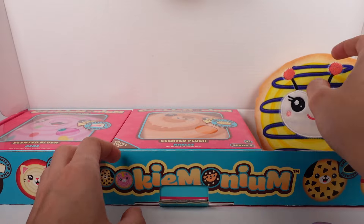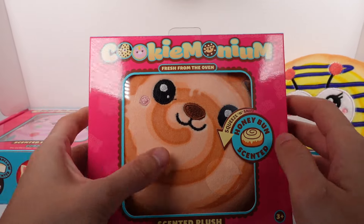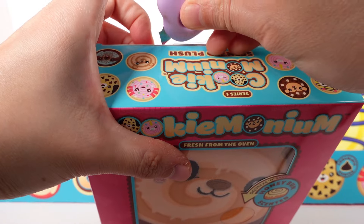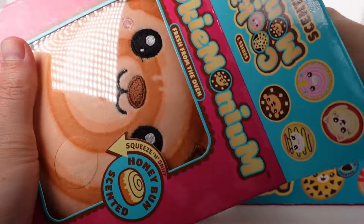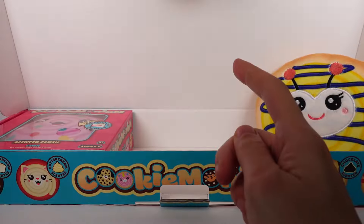Oh my gosh, I didn't even realize we have the honey bun one! I didn't even look to see who I had — I first saw her and was just like 'oh my gosh!' Let's get this one out of the packaging. Oh my gosh, I'm so excited — this one is honey bun scented. I will be the tester of that in one second.